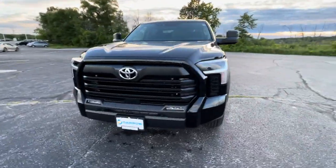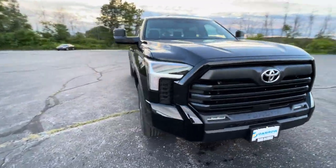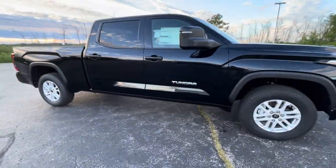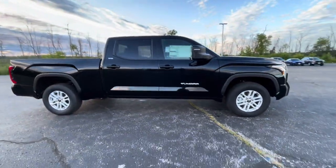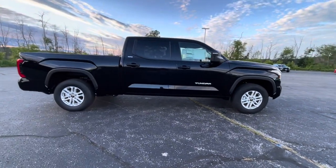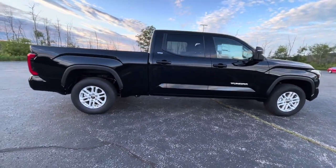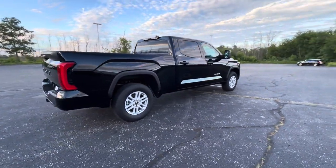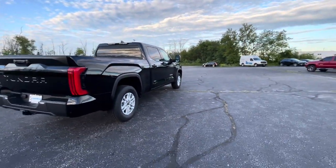Look at this beauty. With the redesign, everything about this truck has been redesigned — from the engine, which is now a V6 twin turbo i-Force from Lexus, to the construction of the bed and all the technology inside.